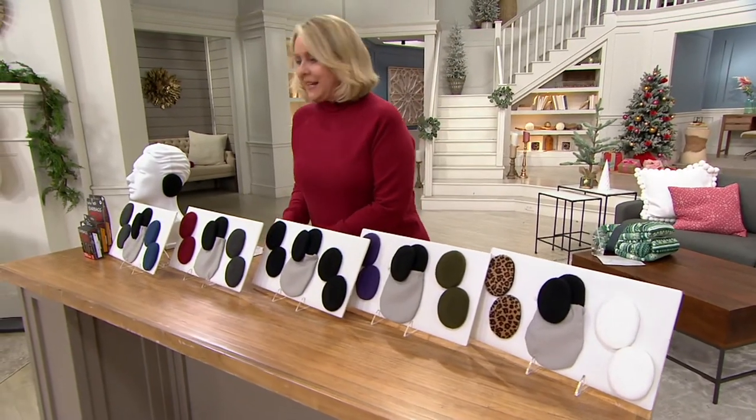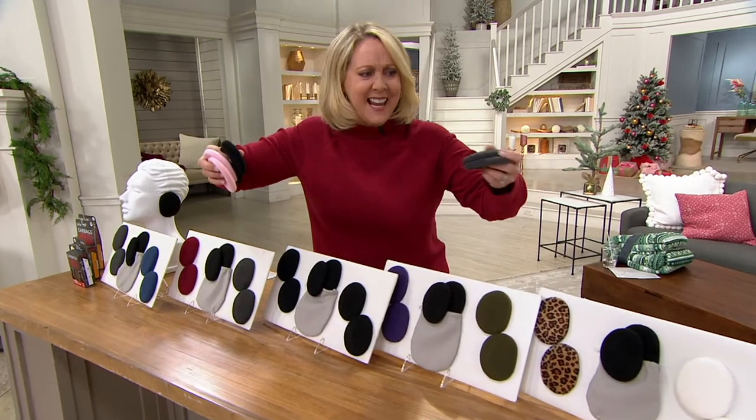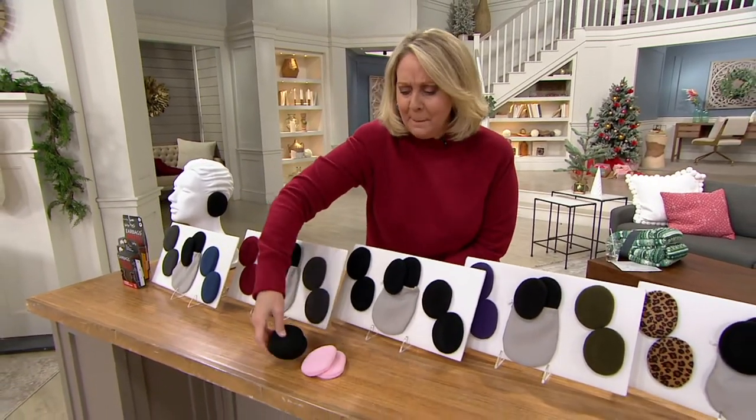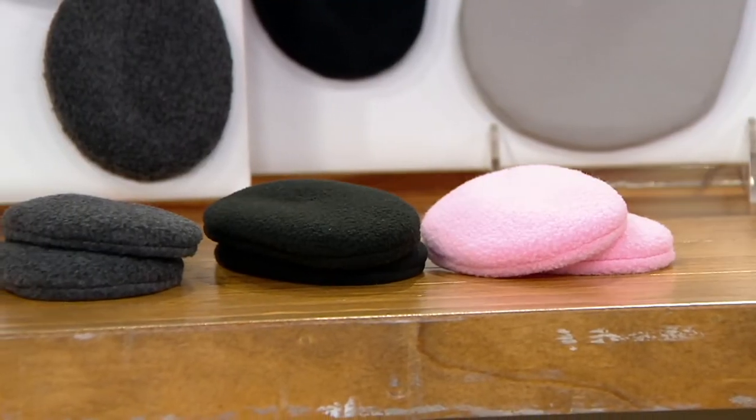But wait, there's more — there's a brand new color set. These will come in pink, black, and gray. So you can get pink, black, and gray as well.